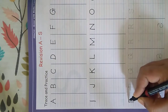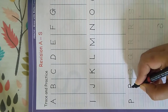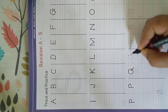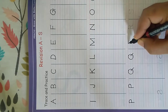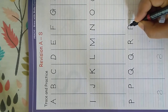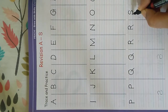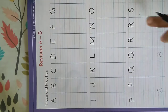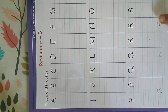This is P — P for parrot, P for penguin. This is Q — Q for queen, Q for quail. R — R for rabbit, R for rose. The next letter is S — S for snake. Once you finish this, you will write the remaining lines and complete the whole page.